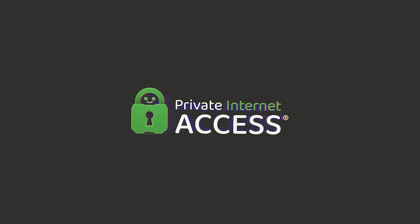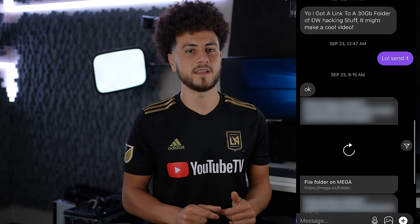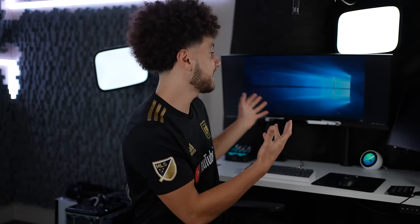This video is brought to you by Private Internet Access. For some reason, a lot of you love to send me weird, sketchy, malicious files — and for some other odd reason, I love to open them. Someone DM'd me on Instagram saying they had a 25 gig pack and asked if I wanted to open it. I said yes, and they sent it my way. So this is what we've got here today.